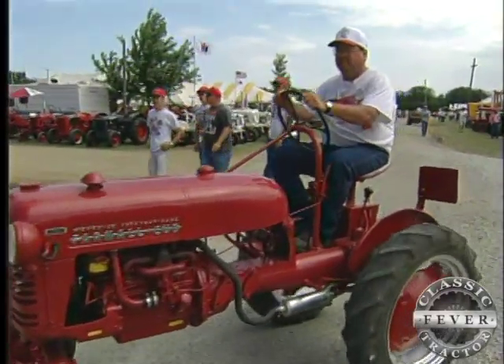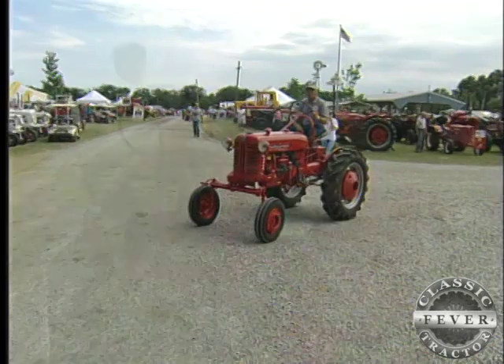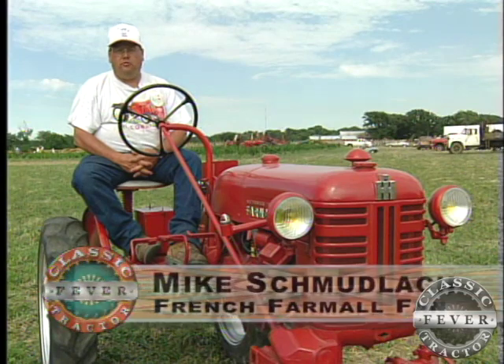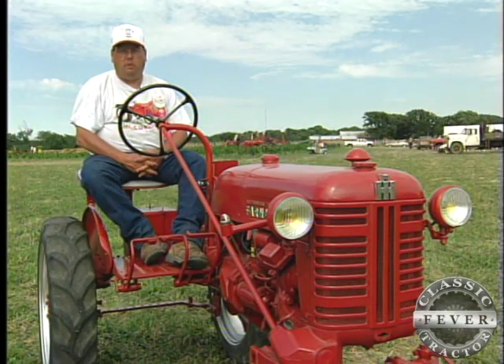How did a boy from southern Wisconsin get involved with tractors half a world away in France? I have a friend who works in a dealership in Wisconsin and he sells a lot of parts to the French and the Germans and the Dutch guys for the American tractors that went to Europe on the Marshall Plan.